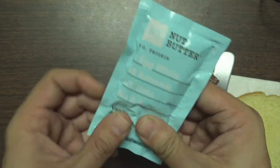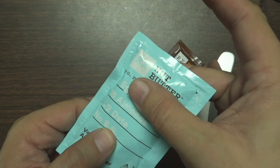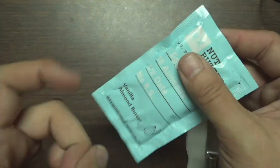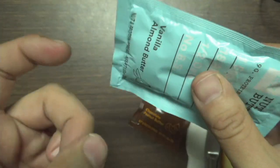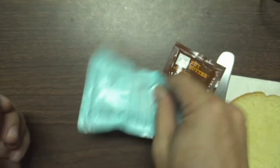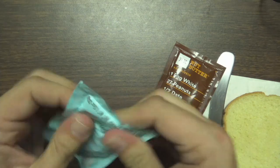They skimped out on that. And then of course, a half date. This is like all oil up here and then all the hard stuff at the bottom. I'm going to first eat it the way that the packaging describes, which is just to knead, open, and squeeze into my own mouth.